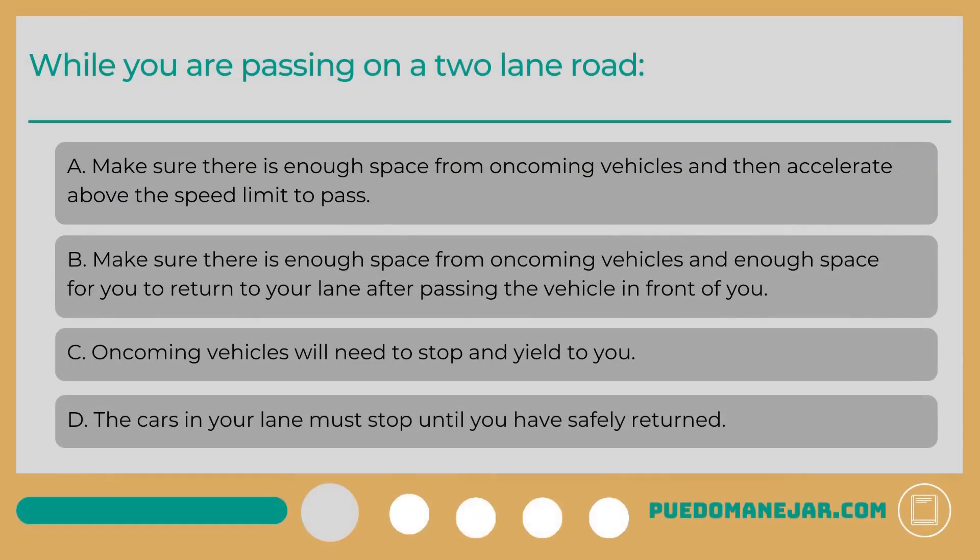While you are passing on a two-lane road: A. Make sure there is enough space from oncoming vehicles and then accelerate above the speed limit to pass. B. Make sure there is enough space from oncoming vehicles and enough space for you to return to your lane after passing the vehicle in front of you. C. Oncoming vehicles will need to stop and yield to you. D. The cars in your lane must stop until you have safely returned.